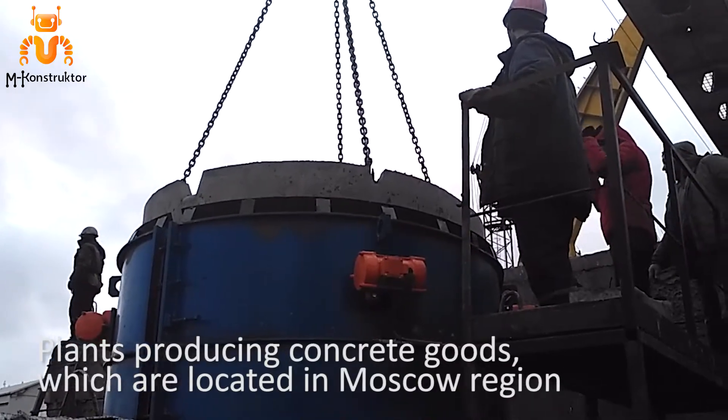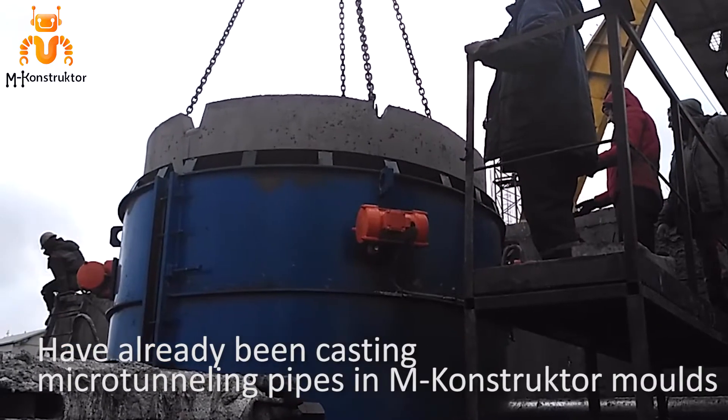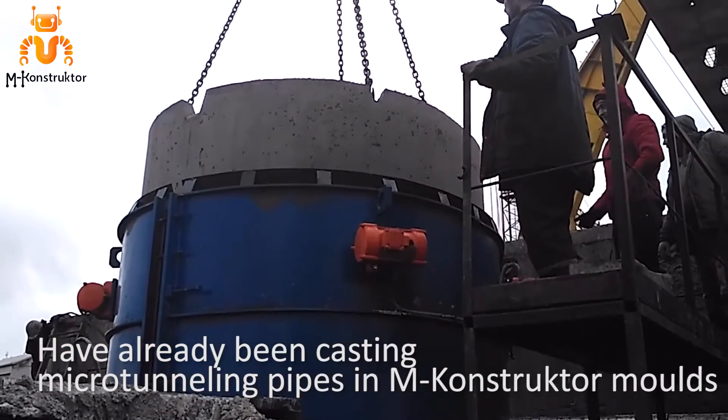Plants producing concrete goods, which are located in the Moscow region, have already been casting microtunneling pipes in M-Constructor molds.